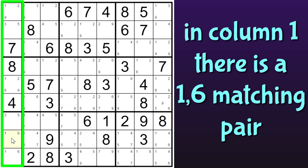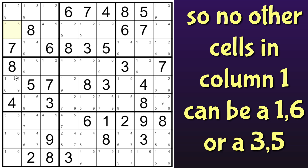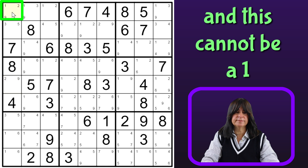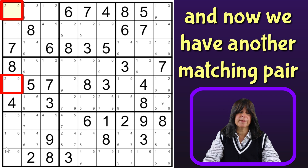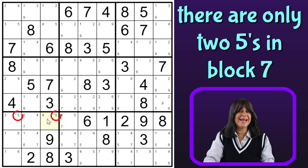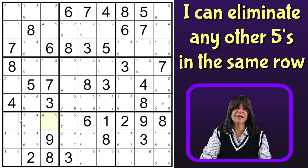Here in column 1, I have a 1-6 matching pair, and I also have a 3-5 matching pair, so that means no other cells in column 1 can be a 1-6 or a 3-5. So I can eliminate the 1 and the 6 from this cell, and this cannot be a 1. So now we have another matching pair in column 1, a 2 and a 9. And now in block 7, there are two 5s here in the same row. One of these has to be a 5, so these are what's called a pointing pair, and that means there can't be any other 5s in the same row. So I can get rid of this 5.